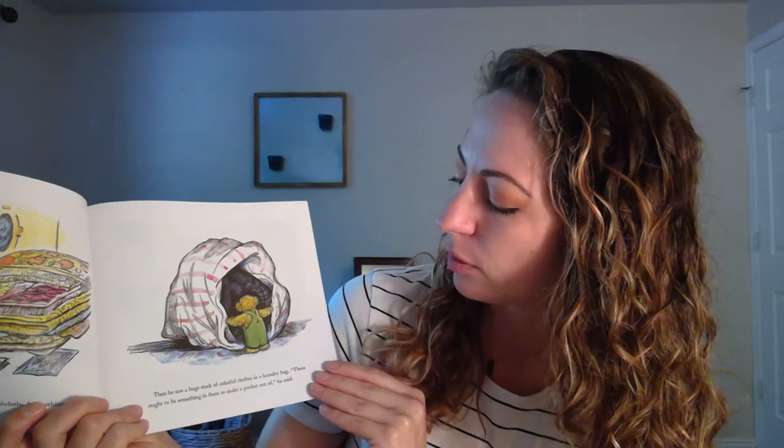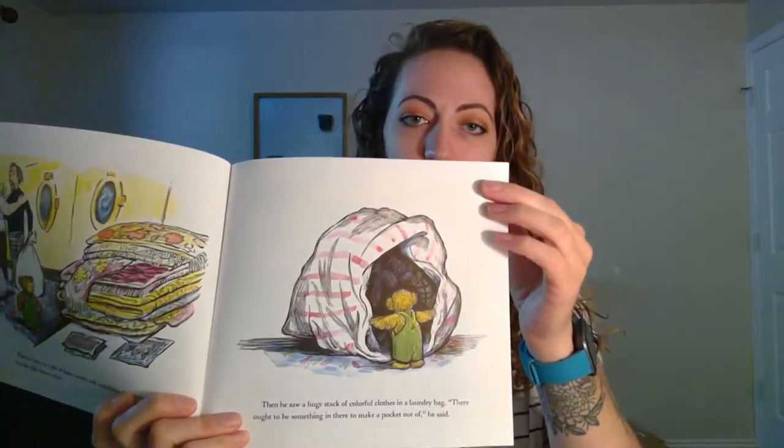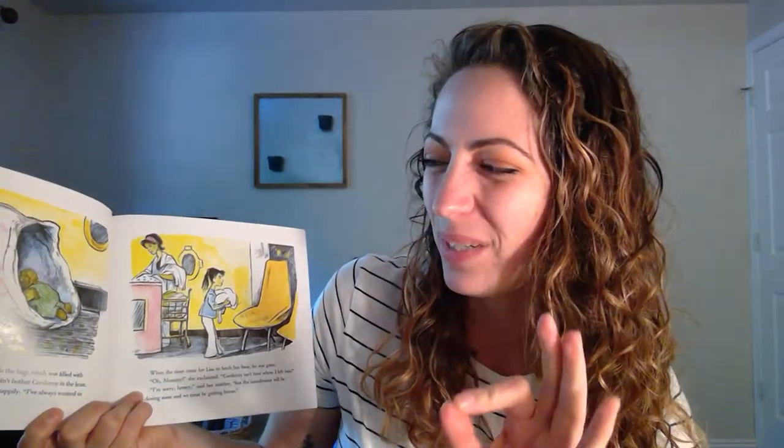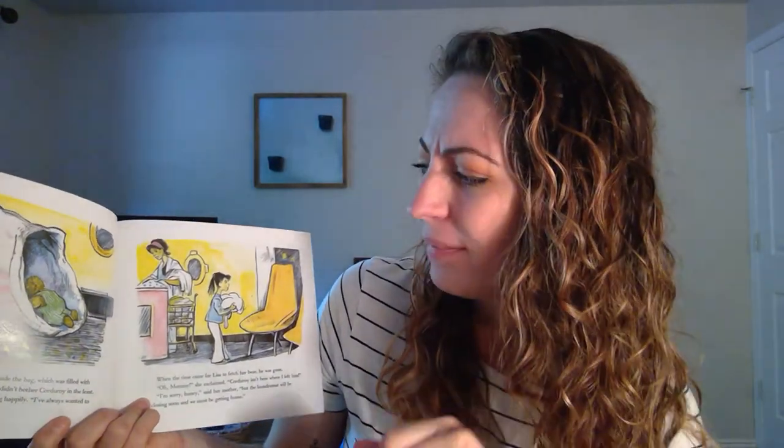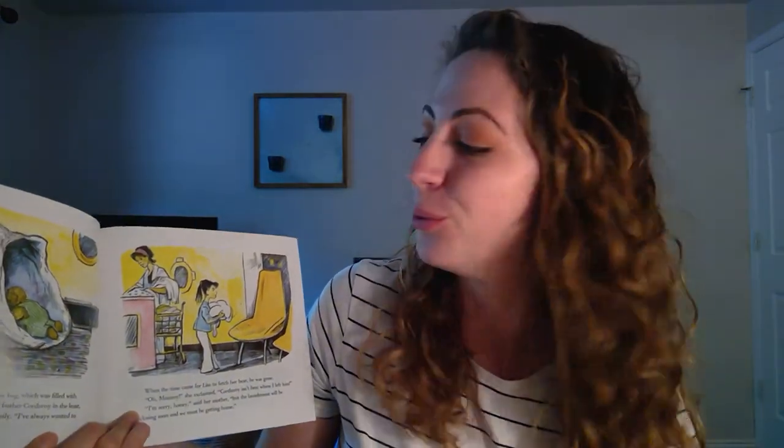Then he saw a huge stack of colorful clothes in a laundry bag. There ought to be something in here to make a pocket out of, he said. Without hesitating, he climbed inside the bag, which was filled with pieces of wet laundry. The dampness didn't bother Corduroy in the least. This must be a cave, he said, sighing happily. I've always wanted to live in a dark, cool cave.